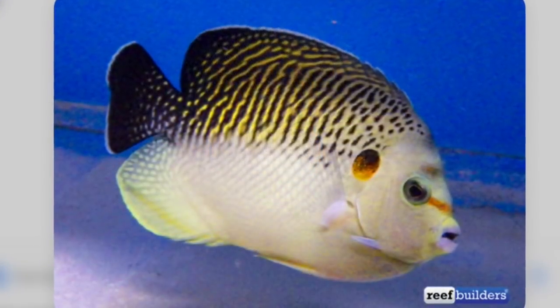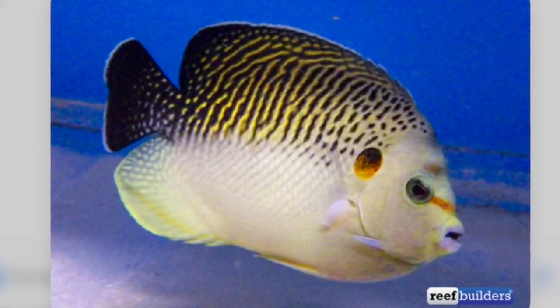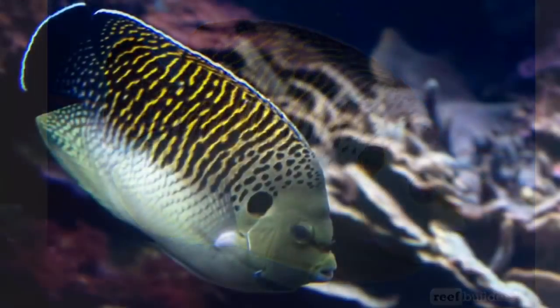With a price tag of between 15 and 20 thousand pounds, this fish deserves a solid gold pedestal which towers above most of the rest.